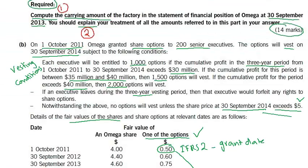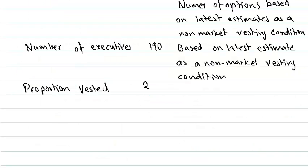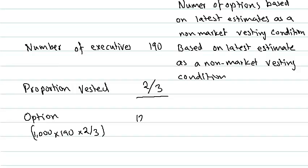The proportion vested: the options were granted on 1st October 2011 and we are preparing financial statements for 30th September 2013, so two years have passed out of three total years — giving us a proportion of 2 over 3. The total value is 1,000 × 190 × 2/3, which gives us 126,667.